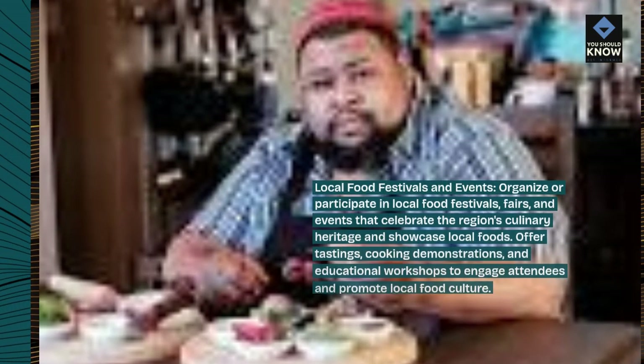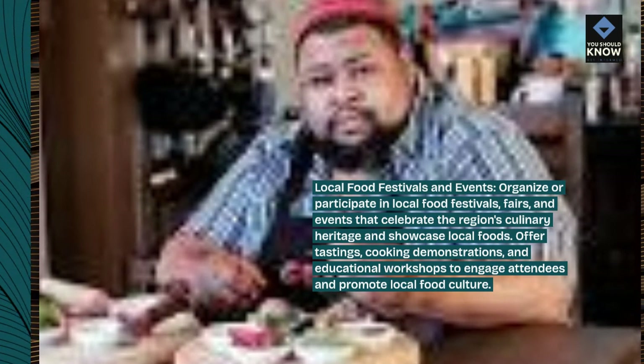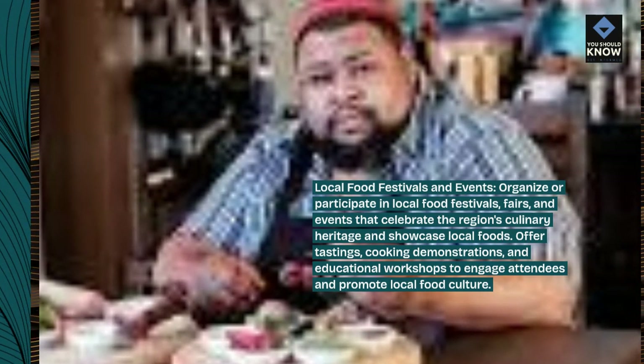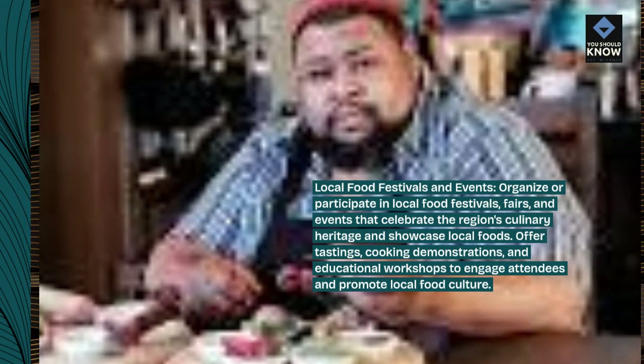Local food festivals and events: organize or participate in local food festivals, fairs, and events that celebrate the region's culinary heritage and showcase local foods. Offer tastings, cooking demonstrations, and educational workshops to engage attendees and promote local food culture.